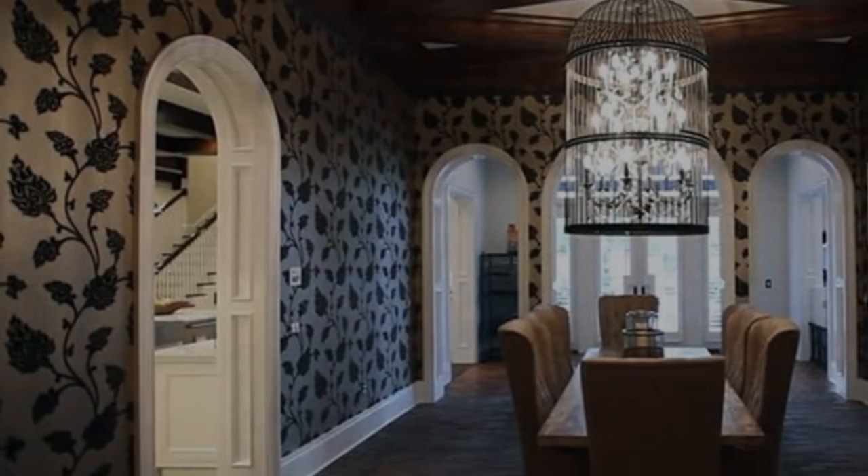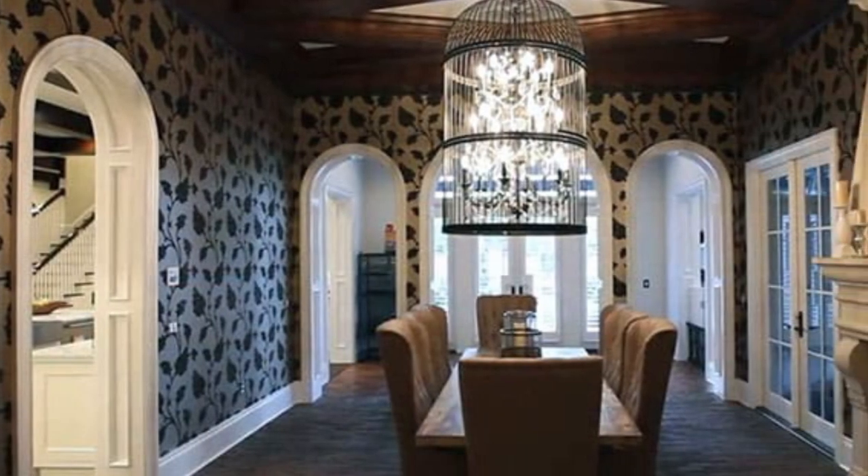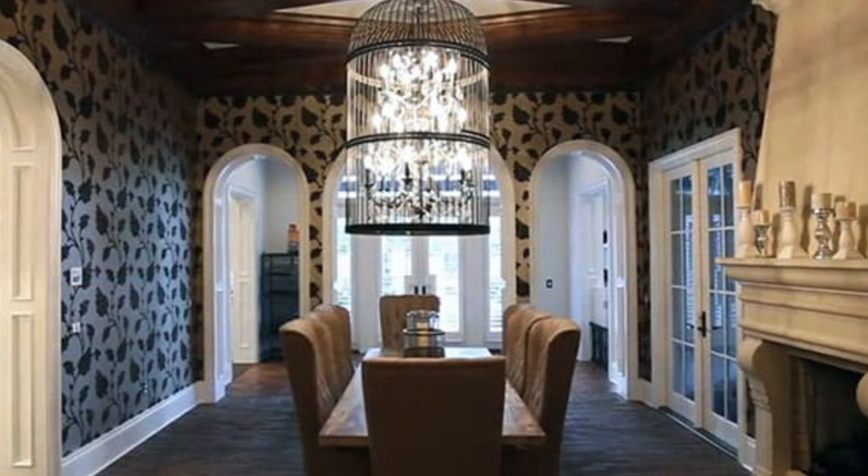The main dining room employs a gold and black floral patterned wallpaper that keeps the room feeling sophisticated yet personal. The brick flooring gives off a rustic charm of a castle.